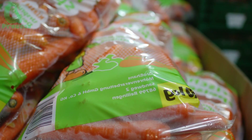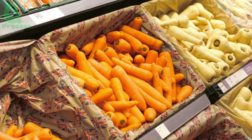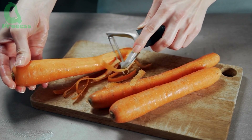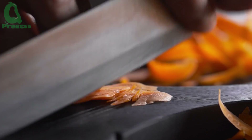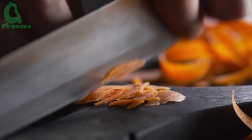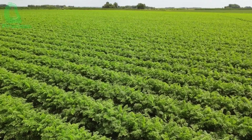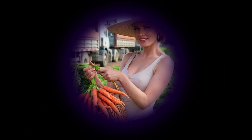How long do you think carrots could stay fresh after processing without using modern preservation technology? Feel free to share your thoughts. Thank you for taking the time to watch. We hope this video has given you a deeper insight into the carrot processing process at the factory and shown how modern production technology is enhancing food quality. Which part of the process impressed you the most? Don't forget to subscribe to our channel and hit the notification bell to get alerts whenever we post a new video.